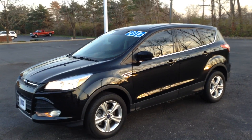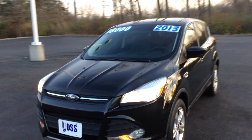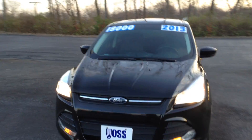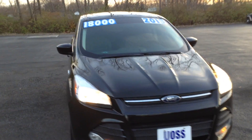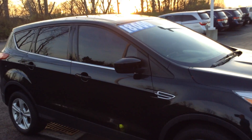Thank you for considering Voss Honda and taking the time to watch this video. My name is Ted Sisson and I received your inquiry on the 2013 Ford Escape SE. The Escape is black exterior with two-tone charcoal and black interior.